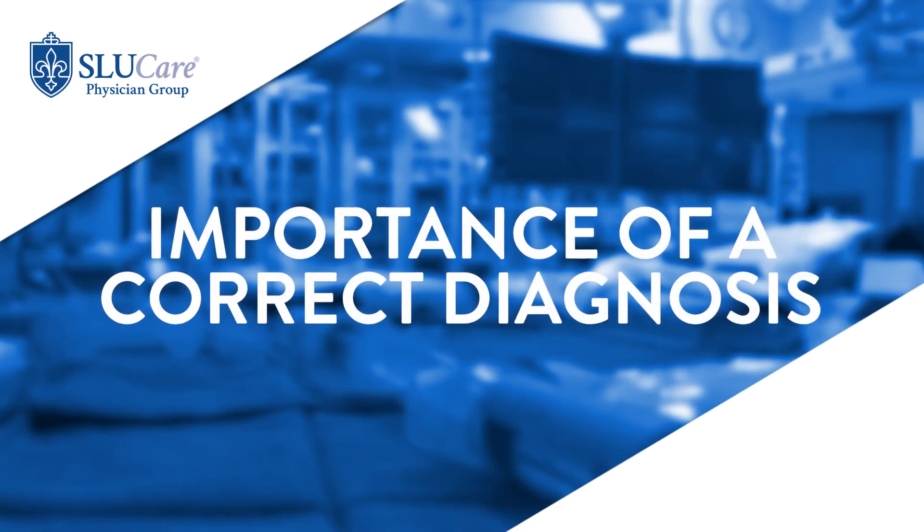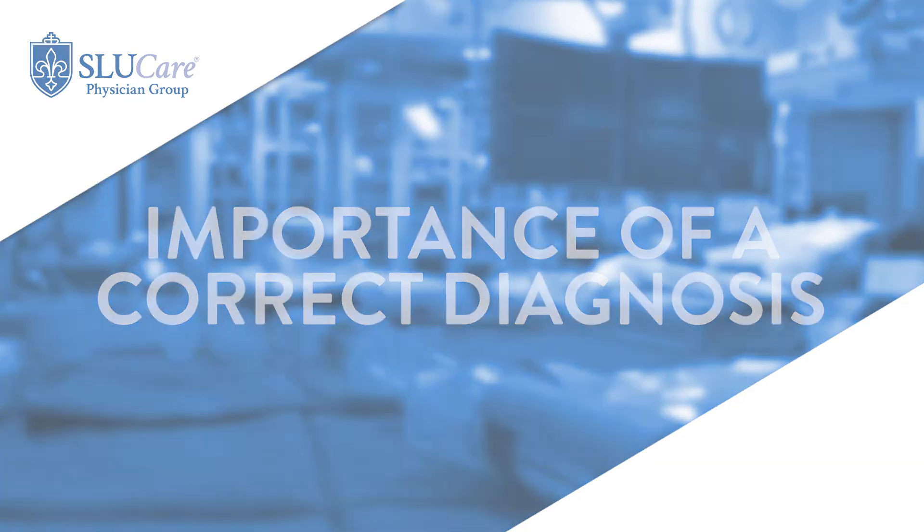We have a lot of treatment options and some of these treatments affect the immune system and can have a certain degree of side effects. Medications are always chosen based on the risk profile and the degree of benefit they are going to offer. Therefore an accurate diagnosis is also important, because these medications are not going to help if the diagnosis is not MS.